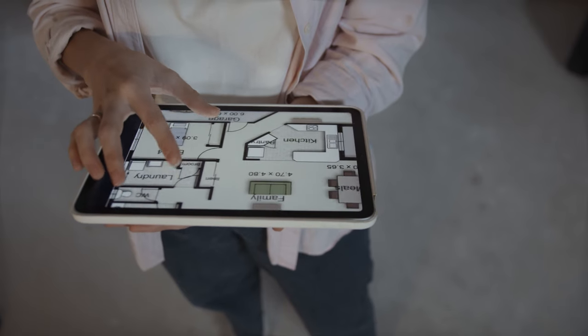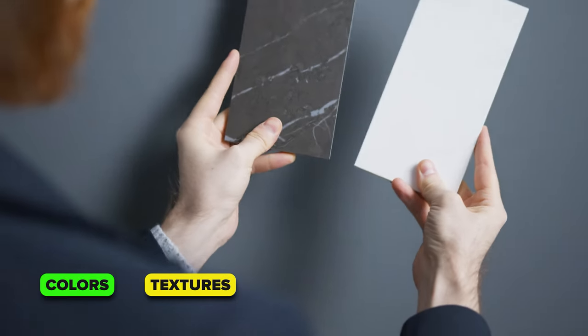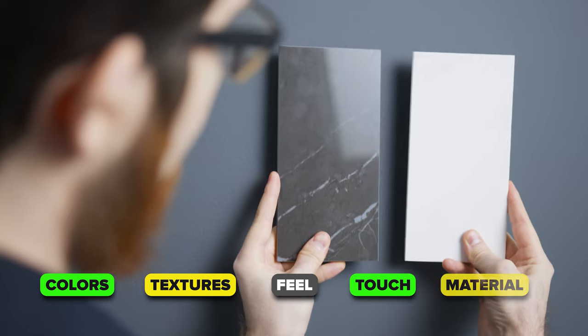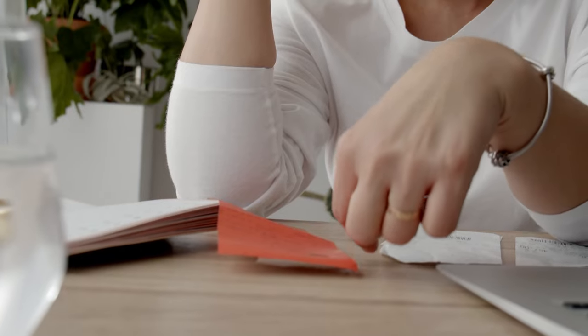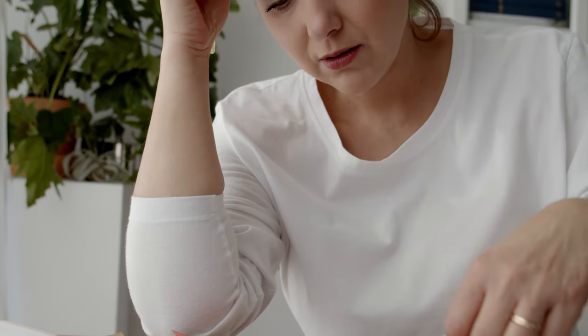The design center is like a candy shop. There are so many options to choose from — different colors, different textures, different feel, touch, material. It's very overwhelming, and as you could only imagine, you keep adding everything that you like to your shopping cart. That list keeps going on and on, and by the time you know it, you're definitely over budget for your brand new home.